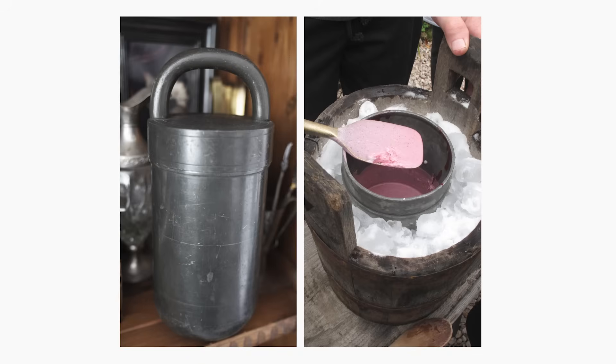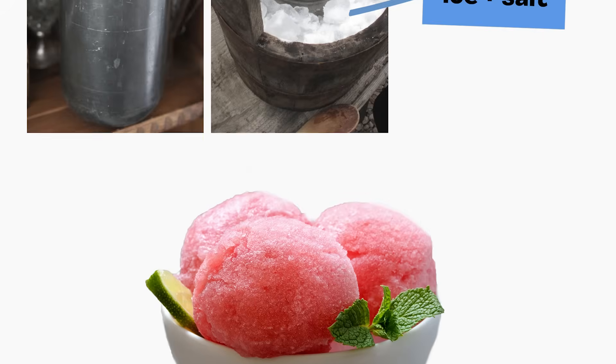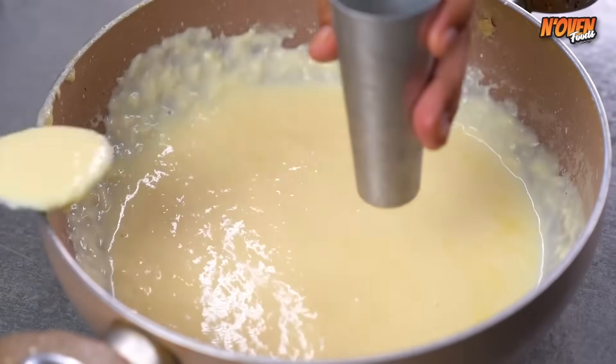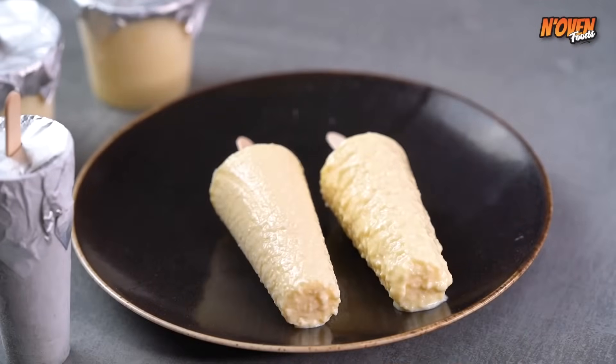Around the world, people found creative ways of using ice to make different kinds of frozen treats. Like in Italy, where this invention let people mix juice and sugar in a barrel full of ice and salt until it became a smooth and colorful treat called sorbet. Or in India, where metal molds filled with milk, sugar, spices, and nuts created a delicious frozen bar called kulfi.